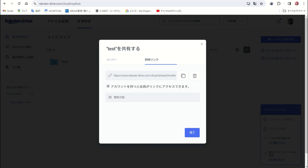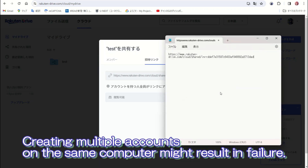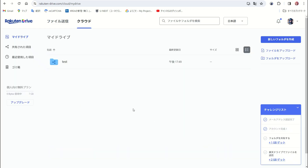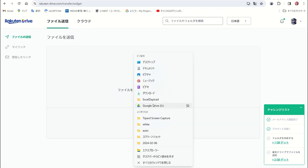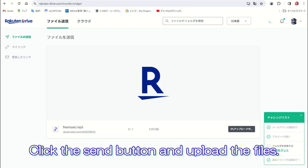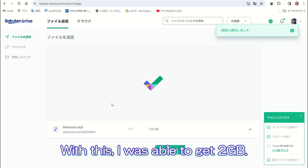Creating multiple accounts on the same computer might result in failure. Just a little bit more to go. I will send files using Rakuten Drive. Click the Send button and upload the files. With this, I was able to get two gigabytes.